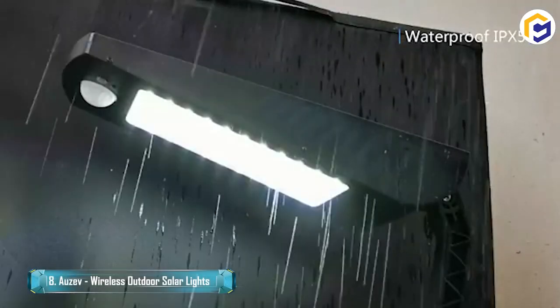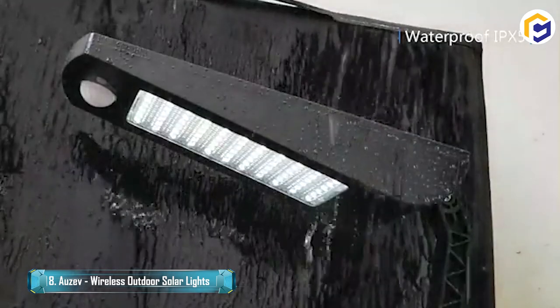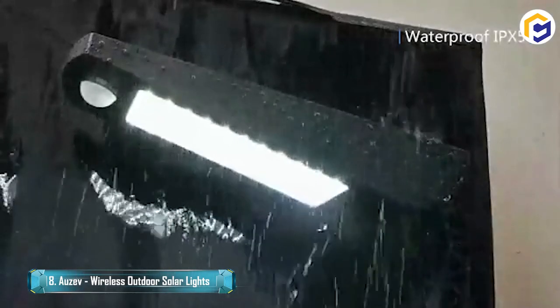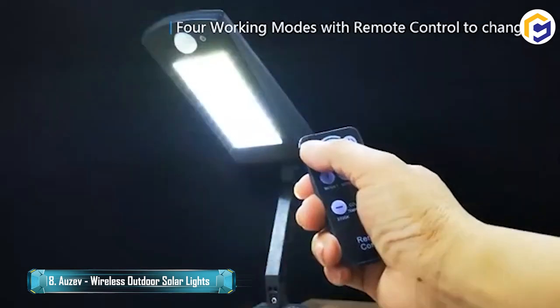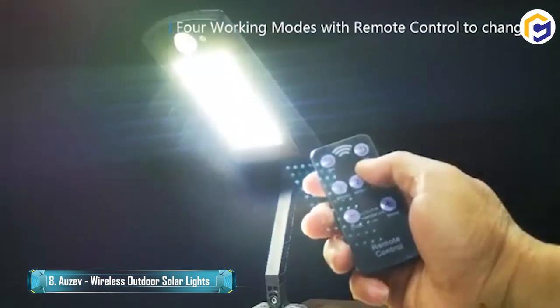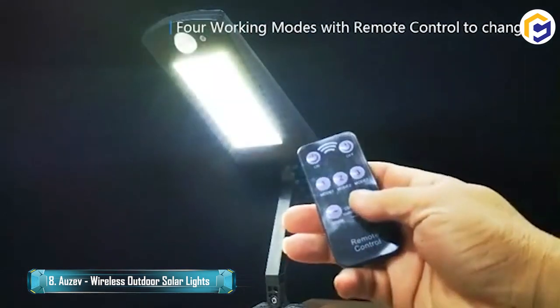Next up are wireless outdoor solar lights. These lights are all wirelessly controllable, and being solar-powered makes them even better. They consist of highly sensitive motion detectors, remote functioning, and three different working modes, which you can select according to your convenience and requirement.